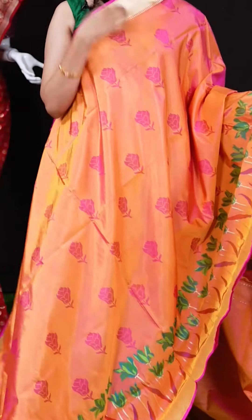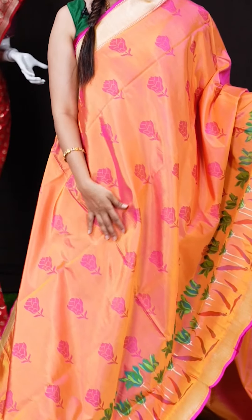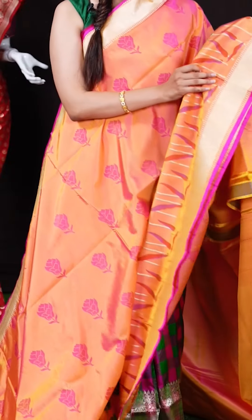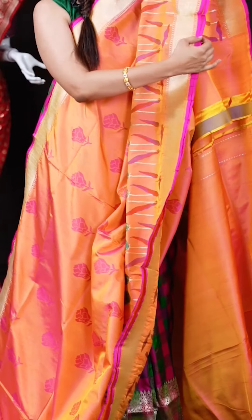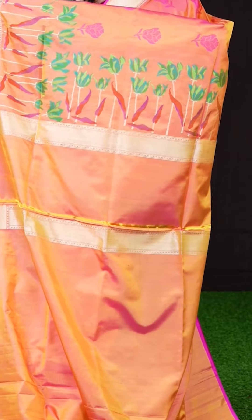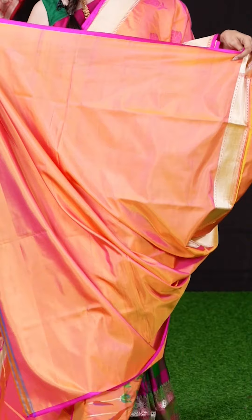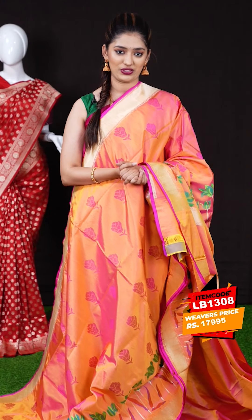We have a peach pink color saree with multi-color thread weaving in flower booties all over — each saree is very different and hand-picked. On the border we have a plate border with contrast pink color, and the pallu is a beautiful multi-color weaving pallu. The blouse is a plain blouse with border. The item code is LB1308 and the weaver's price is 17,995 rupees only.